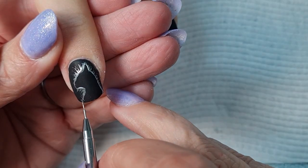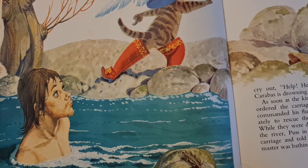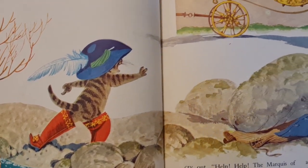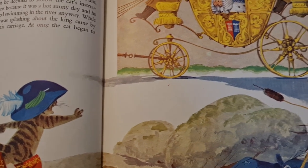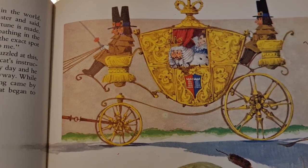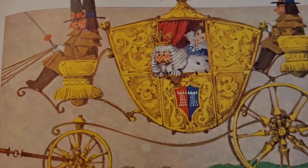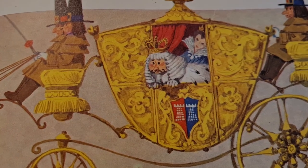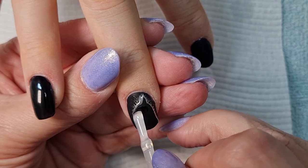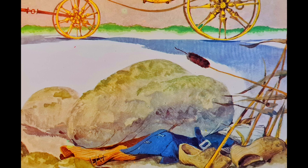While he was splashing around, the king came by in his carriage. At once, the cat began to cry out, Help! Help! The Marquis de Carabas is drowning! Help! Help! As soon as the king heard this name, he ordered the carriage to be stopped and commanded his flunkies to run immediately to rescue the Marquis de Carabas. While they were dragging the boy out of the river, Puss in Boots came up to the carriage and told the king that while his master was bathing, some thieves had come and taken all of his clothes away. In fact, the cunning cat had hidden them under a rock.